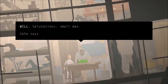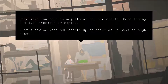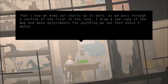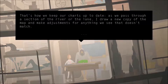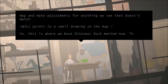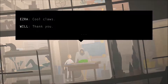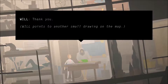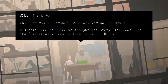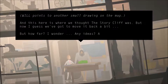Salutations, small man. Hey, it says you have adjustments for our charts. Good timing — I'm just checking my copies. That's how we keep our charts up to date. As we pass through a section of the river or the lake, I draw a new copy of the map and make adjustments for anything we see that doesn't match. So this is where we have Dinosaur Rock marked now — this little dinosaur drawing. I drew that. Cool claws. Thank you. And this here is where we thought the story cliff was, but now I guess we've got to move it back a bit. But how far, I wonder?